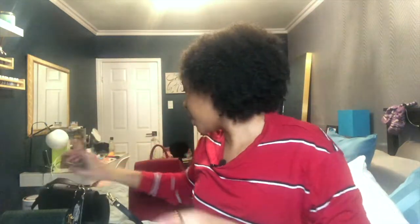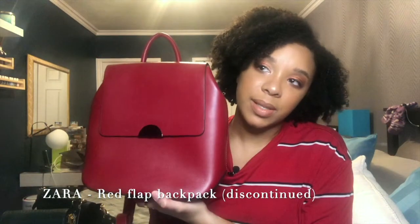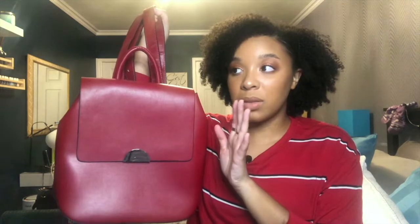The next bag is a backpack. I'm a huge fan of backpacks — they let you carry a water bottle, work items, and can be really fashionable and trendy. This one is also from Zara, from about three seasons ago. It's a structured backpack, which I really like. I love this red color — it looks amazing with camel, black, pink, and green, and goes with a lot of neutral colors.